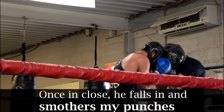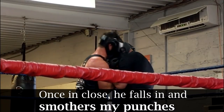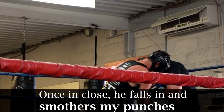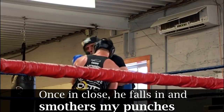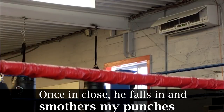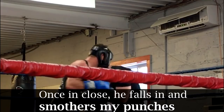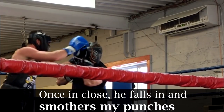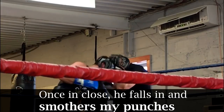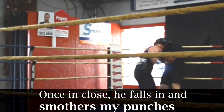Once he's in range he throws his punches, and as soon as he finishes throwing he falls in forward to smother my return shots. Right here he's putting his head right up against my lead shoulder — and no, he's not resting. He's trapping my lead arm and keeping me squared up so that I can't fight back with any real authority, and he continues to bang away. If I were a southpaw he would pin me to the other side. This style of boxing is not pretty, as there's a lot happening in close, but it's oh so effective.